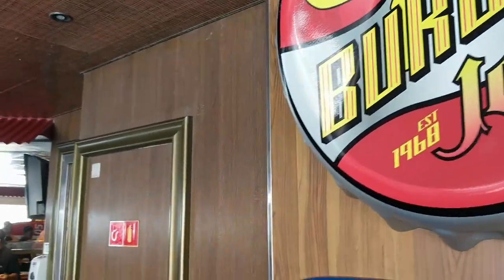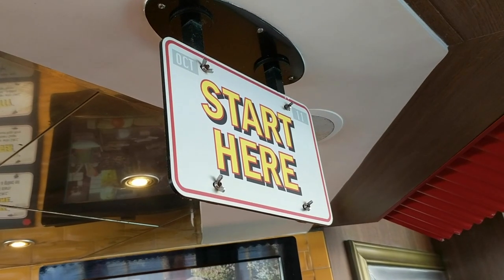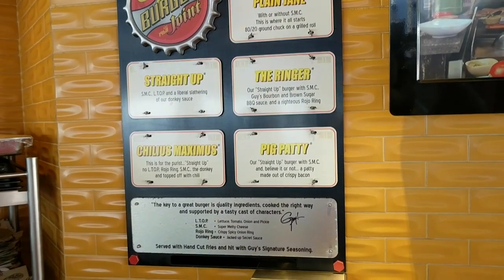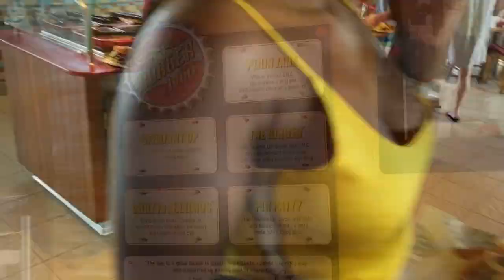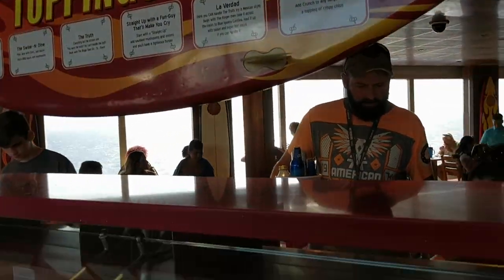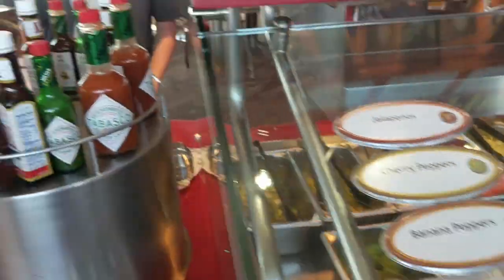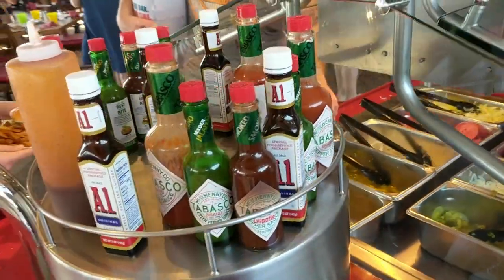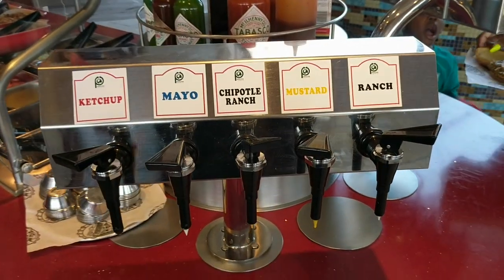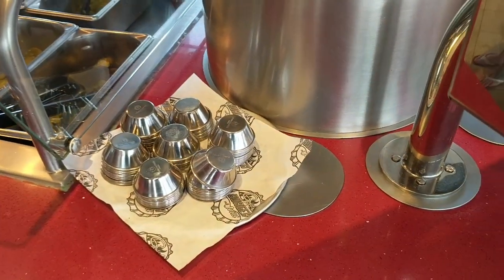Heading to Guy's Burger Joint to get a burger. They are made in a corner, and you can order off the menu or order it the way you want, and then you come over to the toppings bar. If you order it plain you can add the toppings you want in the quantities that you want. And then there's all these sauces — don't worry, yes, there is ketchup, mayo, mustard, ranch, all on tap. You can get as much as you want, take some extra in some cups with you.